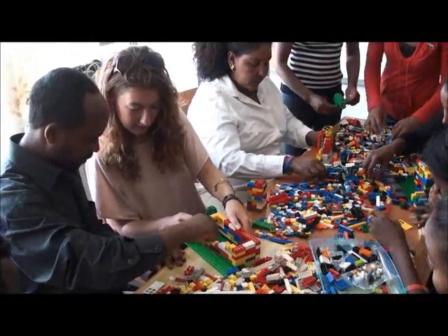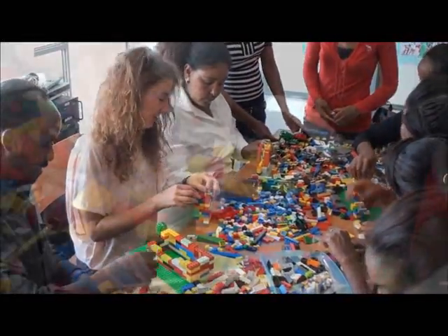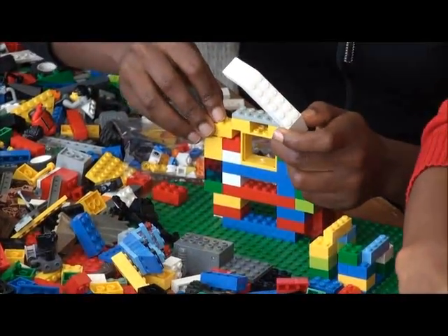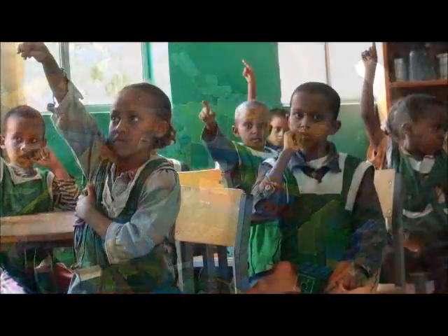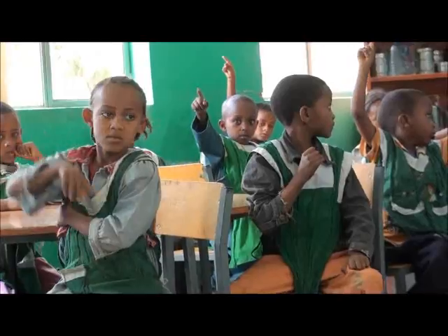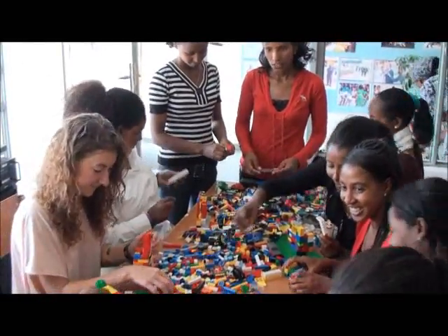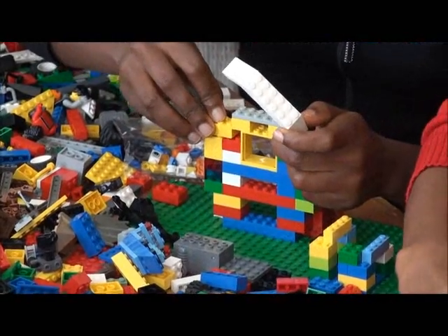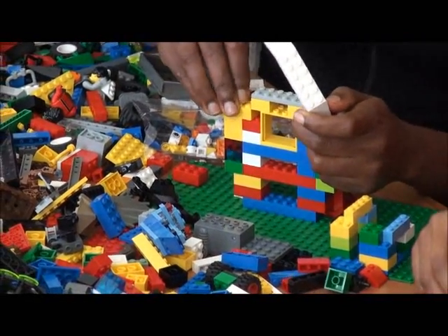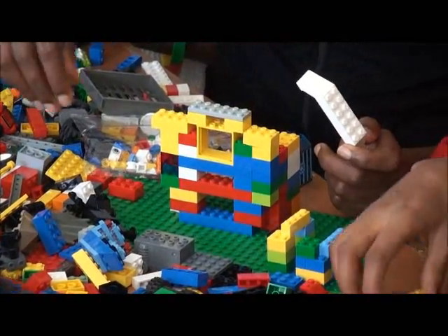She is also teaching the teachers how to use Lego effectively as an educational material for the children. We continue to need additional Lego and Duplo to enable each child to learn important skills of logic, planning and spatial awareness. If you have any unwanted Lego or Duplo which you can make available in the Zurich or London areas, please contact us at the email address shown at the end of this video.